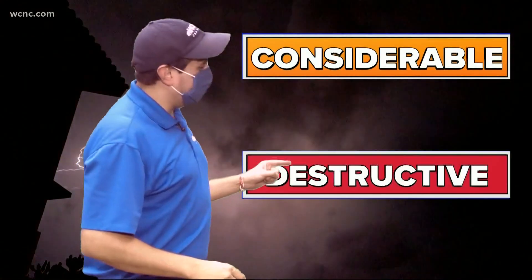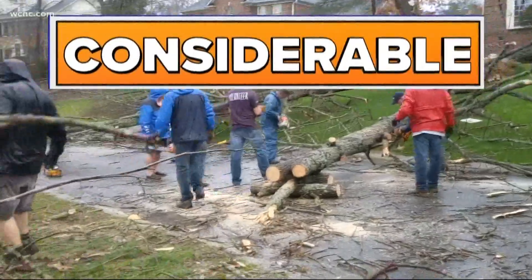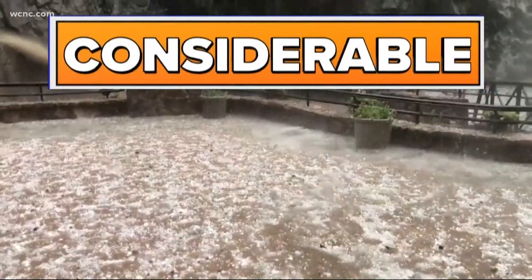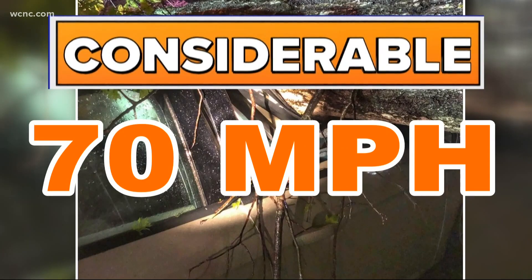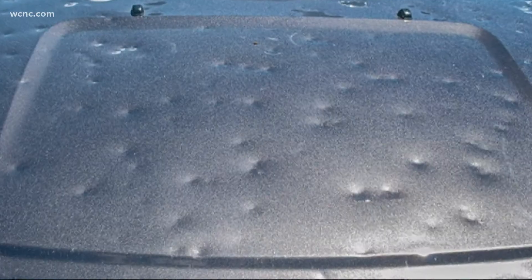Any severe thunderstorm upgraded to the next two tiers will be a very dangerous storm. Tier 2 is a considerable severe thunderstorm warning. This can bring the threat of golf ball-sized hail and or 70-mile-per-hour thunderstorm winds. Golf ball-sized hail will likely leave cars dented, and 70-mile-per-hour winds can take some shingles off a house.